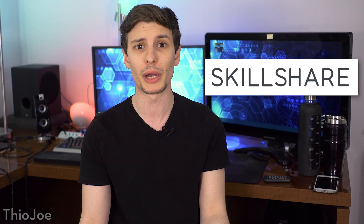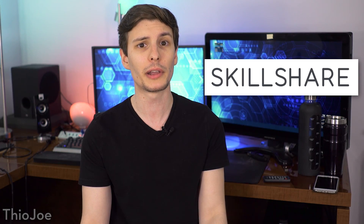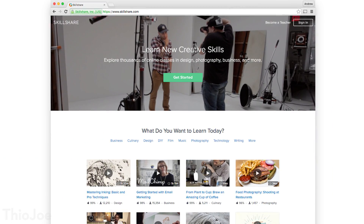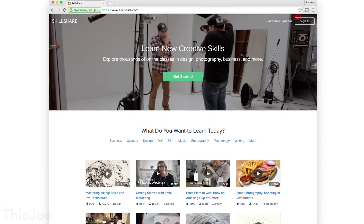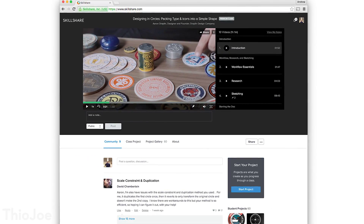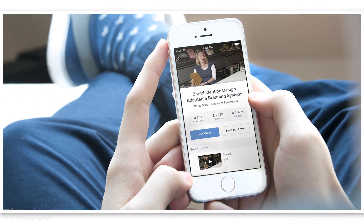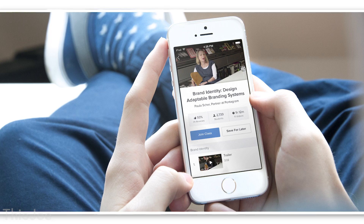Before we move on, I want to give a quick shout out to the sponsor of this video, Skillshare, which is an online learning community for anyone who likes being creative. It's got over 15,000 classes in technology, business, design, and a bunch of other topics. You can take a class, try out some projects, or even teach a class if you really want. You can also get the Android or iPhone app, which lets you access the content offline.